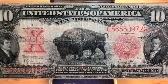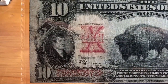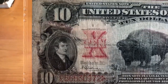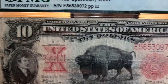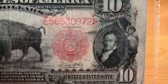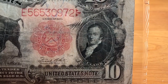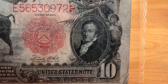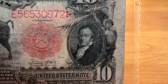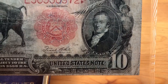This note is really ornate — you've got allegorical figures around the portraits of Lewis on the left and Clark on the right. I love this note. It's not in the best condition, but these can get very expensive very quickly. There are some sheisty prices out there on these bisons nowadays — you'll be lucky to find one in a Choice Fine for under $700, and if it's undergraded you're gonna spend even more than that.